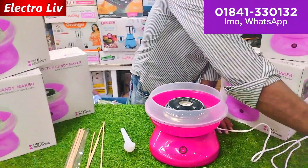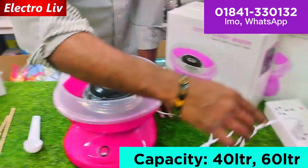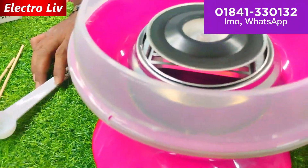The cotton candy maker is available to you. The color is available to you. Does this color come available? Yes, this color is available to you.